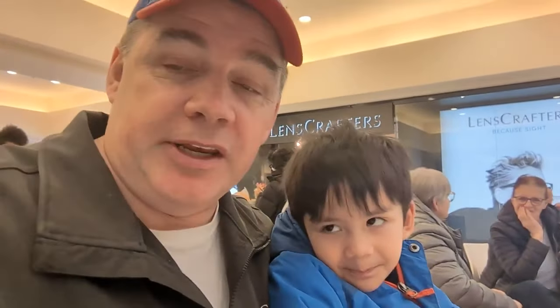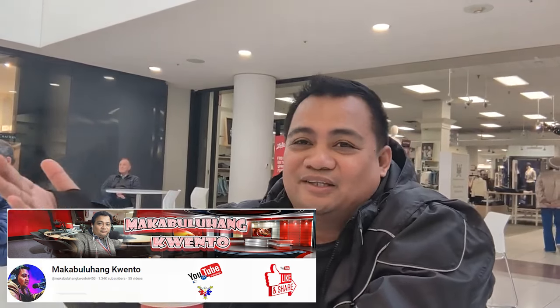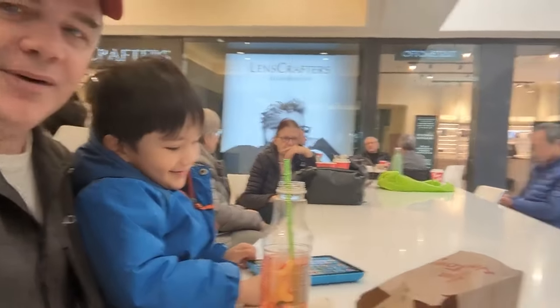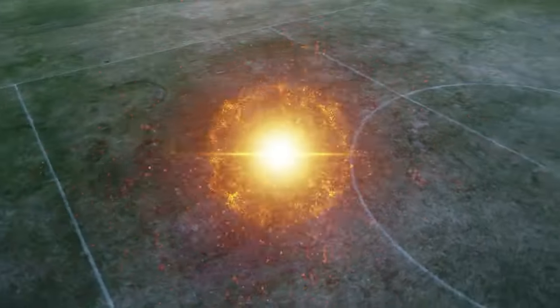We are here at the mall and I met a new friend from the Philippines — he's been here for four months and he has his own YouTube channel. His name is Paul Henderson from Puerto Princesa, Palawan. His YouTube channel is Makabuluhang Kwento. I met David here at Southgate Mall right in front of Tim Hortons — so we're having a big coffee now. He wants to watch Dino on YouTube. So yeah, we're just talking here. There you have it — the adventure continues.